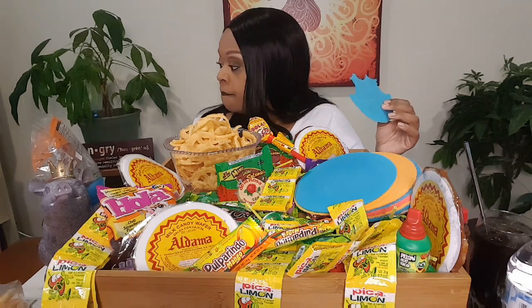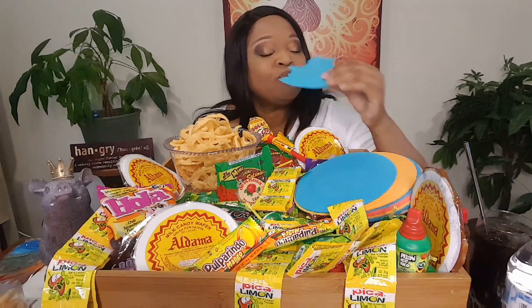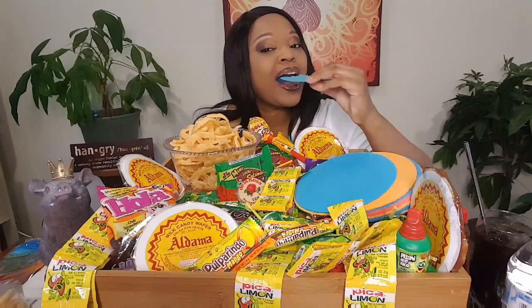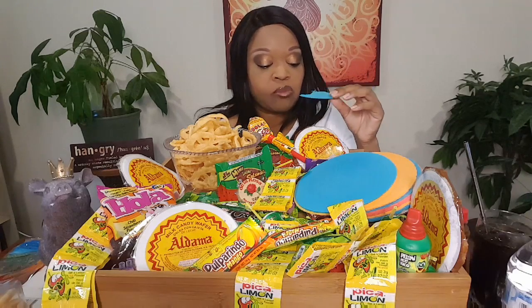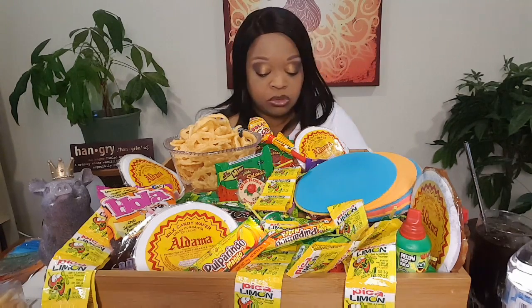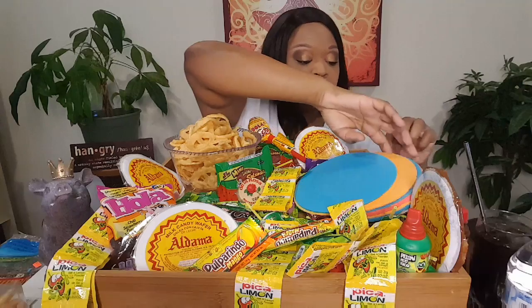They're crunchy — and they're kind of not bad for you, like low in calories and sugar. I would snack on these just because I like crunch. The colors are pretty though. You know how wafers kind of don't have a taste until they put that cream in them? That's kind of what it's like.